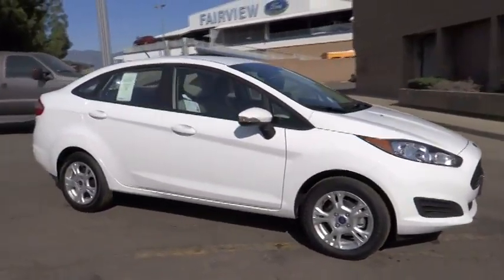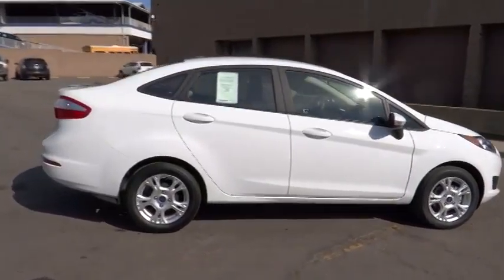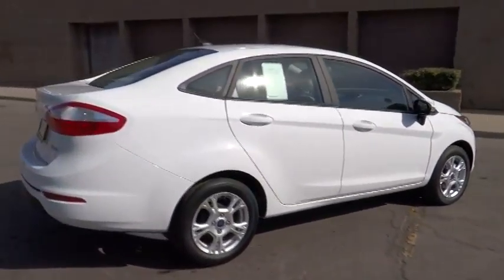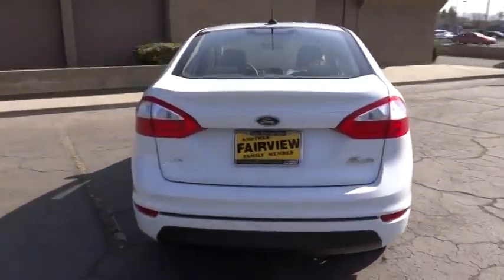The 2014 Fiesta. Ford will be offering a wide range of options and accessories on the Fiesta in a play to make the Fiesta highly customizable to fit the preferences of its drivers. Here are some of this vehicle's great options.